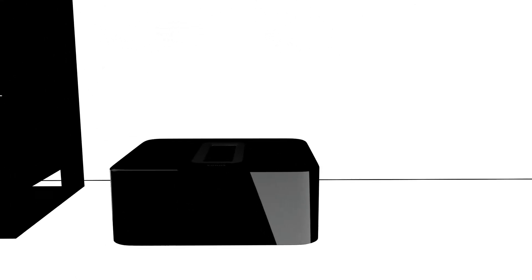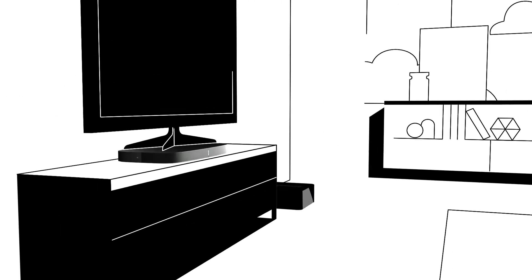Stand it tall, lay it flat, or hide it under the couch — bottomless bass is all you'll hear.